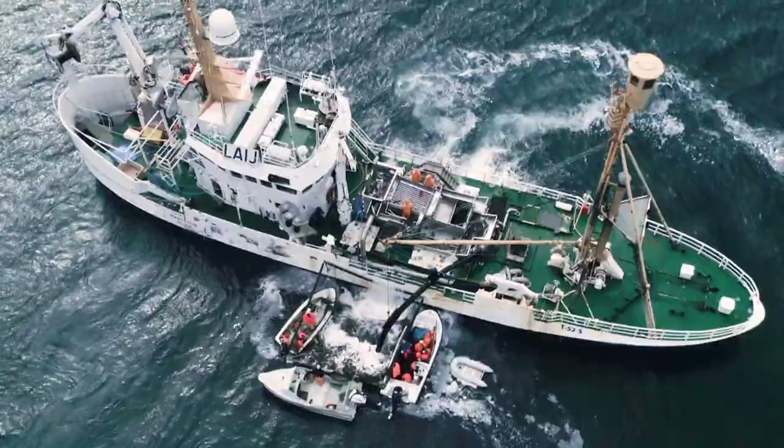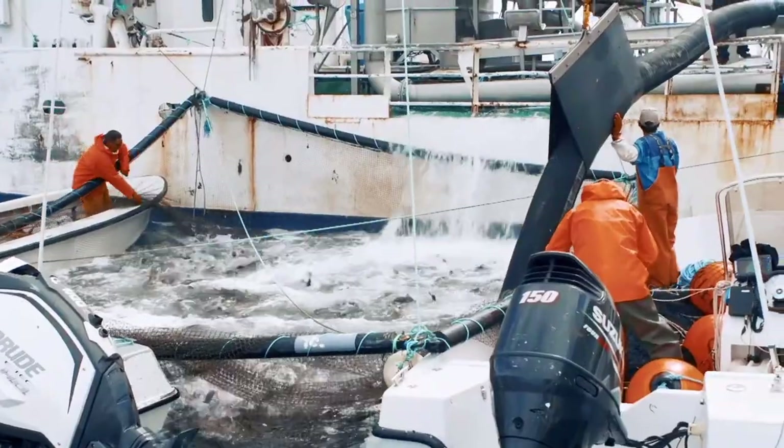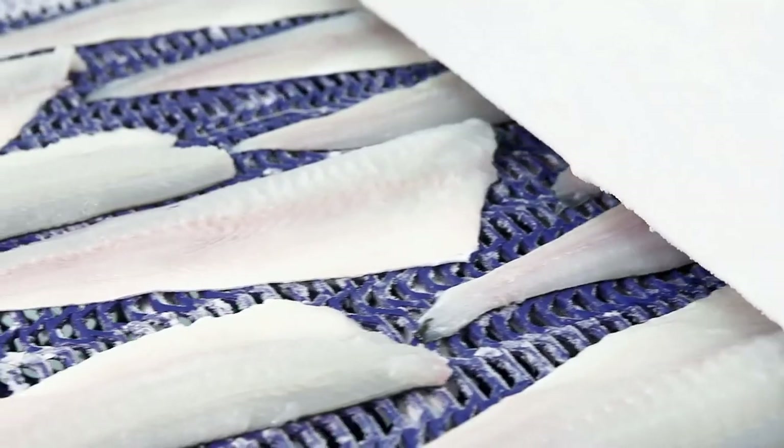The unique New Dock quality is achieved through close collaboration with local fishermen and an innovative upgrade of traditional cod processing. The result is a fresher, brighter and tastier cod experience.